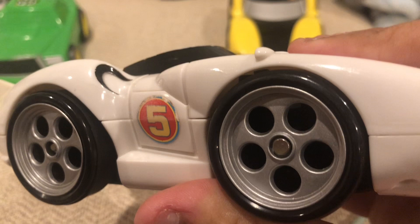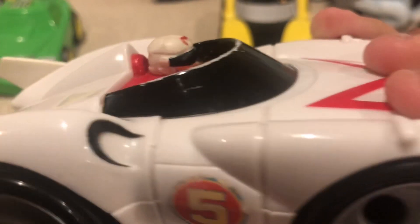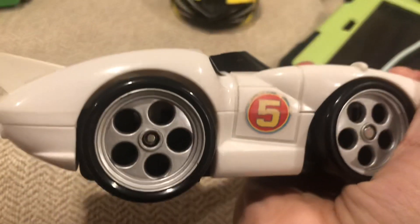Come on, let's race! I'll show you who's the best!